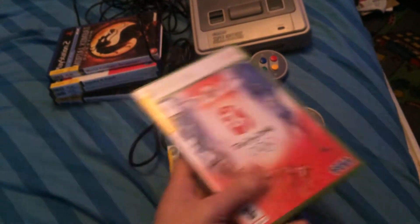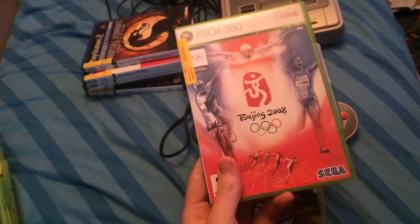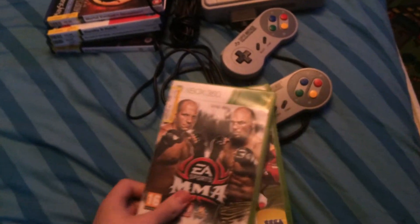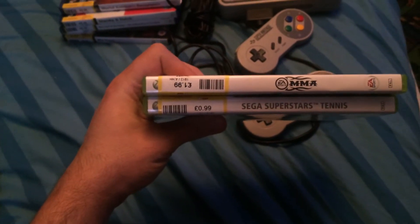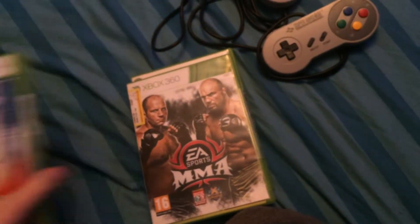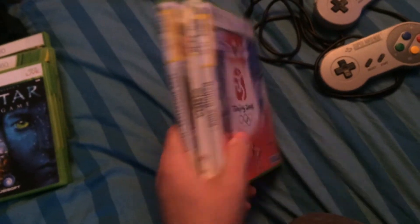I went into Cash Converters after buying the SNES and picked up a sports game — the Olympics game — for 39p. It's a shelf filler, but I haven't got it, and for 39p it was in good condition with a booklet. MMA and Sega Superstar Tennis cost me £2.98 for the two. For the prices I paid, that's basically £3.40 for free Xbox games — you just can't say no to that.